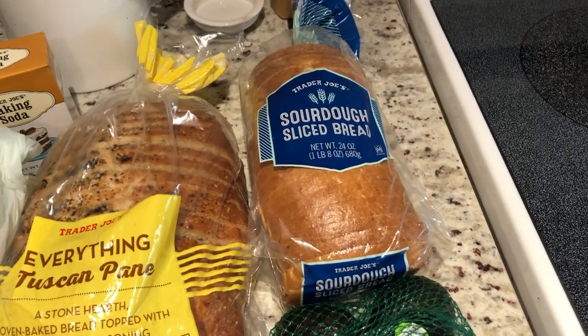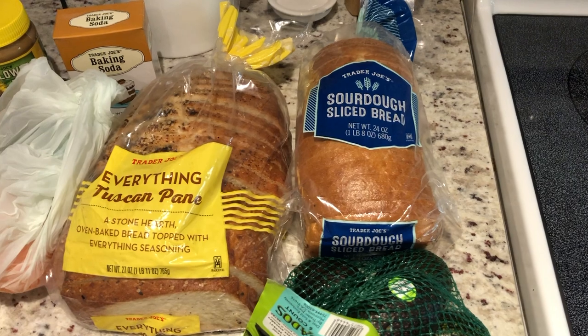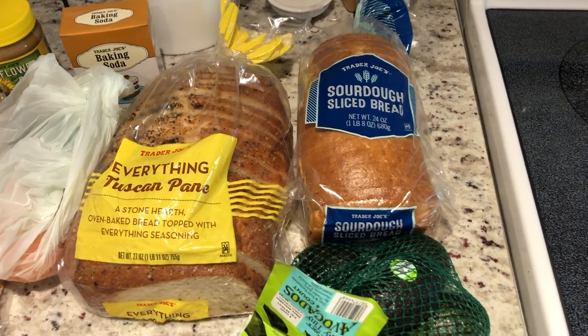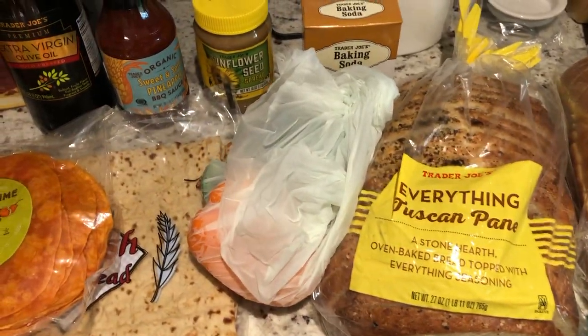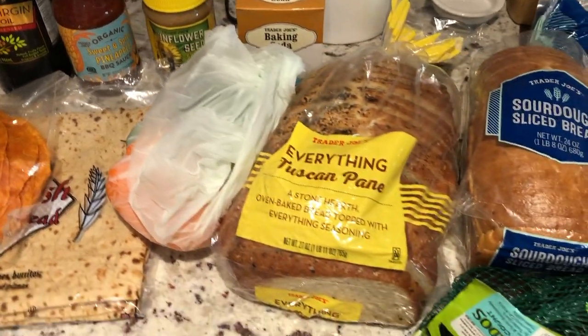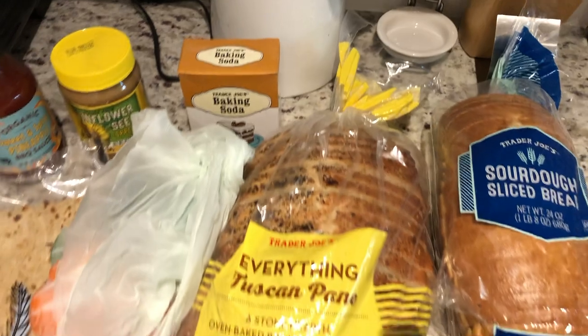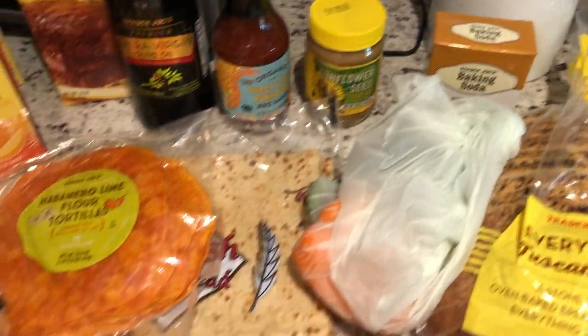I'm also trying their sourdough sliced bread — I've never gotten this before but I wanted to try it. I know the San Francisco sourdough is supposed to be the best, but unfortunately it's got a peanut warning on it so I couldn't pick that up. I also picked up some avocados and some bell pepper for my salad stuff. Picked up some baking soda — not exciting, but we were really low on it. I was baking last night and realized we need baking soda, so I made sure to get that.